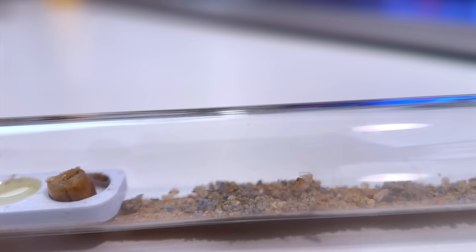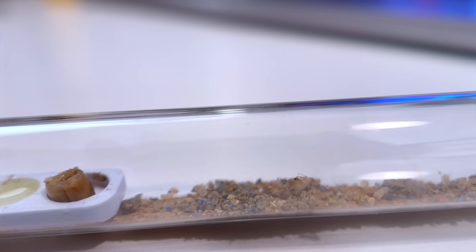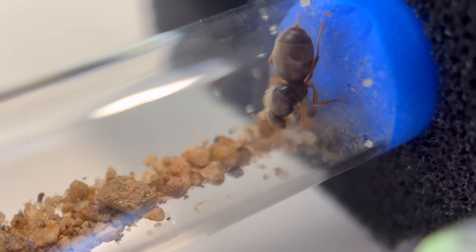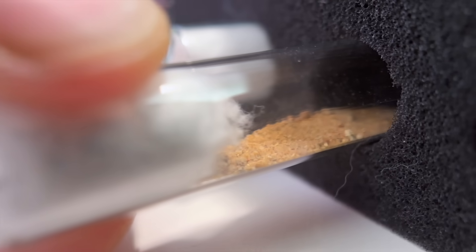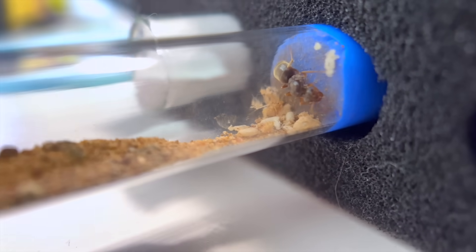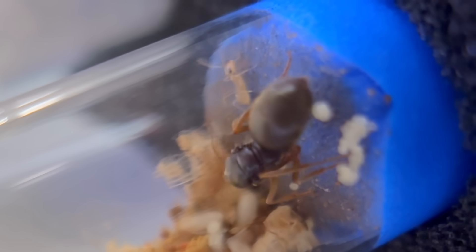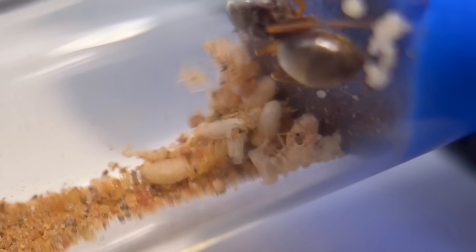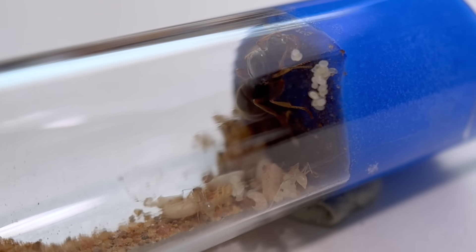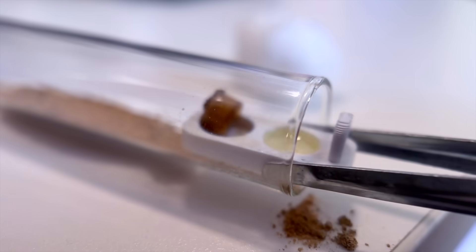This doesn't seem to be going anywhere fast, so let's check on the others. Bubbles still doesn't have any workers, but she does have a pupa. Buttercup, on the other hand, now has her first two workers — they're ghostly white, which means they probably just emerged earlier today. It looks like she also has more cocoons ready to hatch soon, so we can officially call them a colony. Let's give them some food as well.